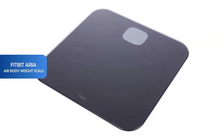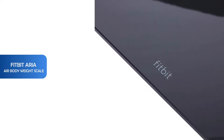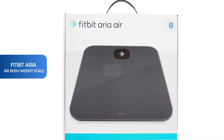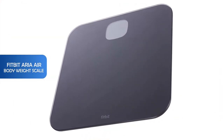Number 5: Fitbit Aria Air bodyweight scale. You can get a complete picture of your health with the Fitbit Aria Air scale. It tracks your weight and syncs your stats to the Fitbit app, where you can see your BMI based on your weight and profile information. It allows multiple users to track their stats when their phone is connected to the scale.